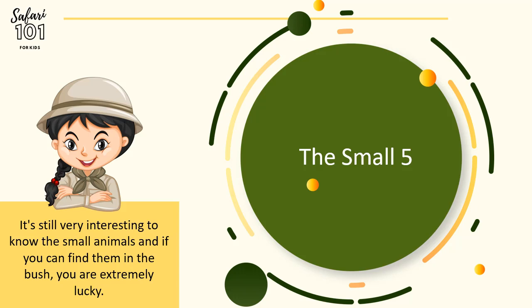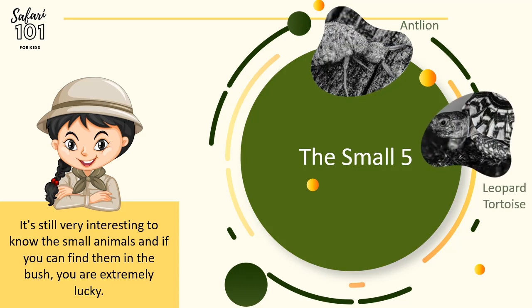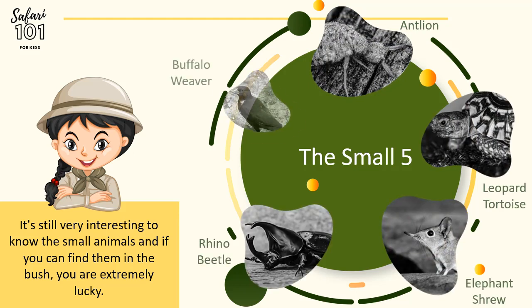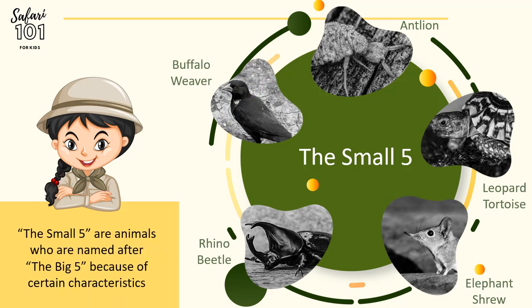The Small Five consists of the Antlion, the Leopard Tortoise, the Elephant Shrew, the Rhino Beetle, and the Buffalo Weaver. The Small Five animals were all named after the Big Five, because they contain certain characteristics of the Big Five.